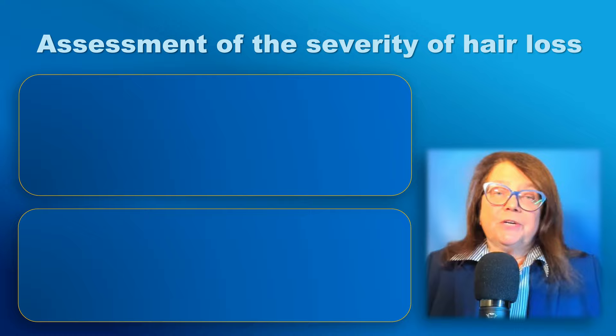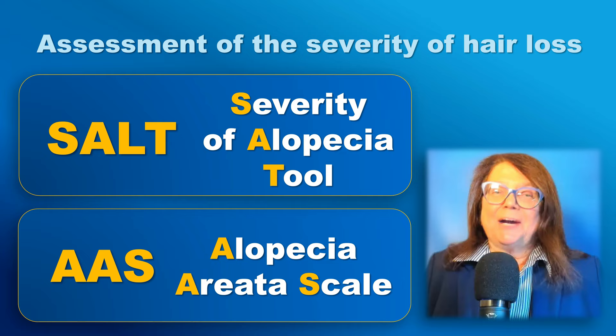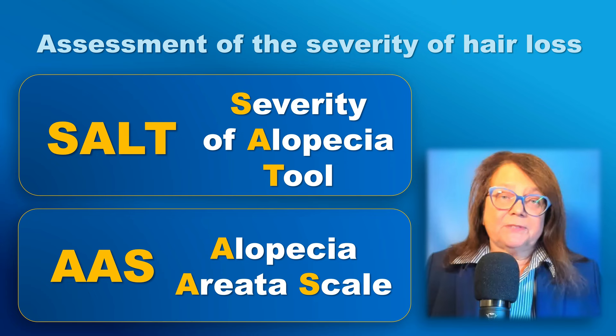For the assessment of the severity of hair loss in alopecia areata, we recommend two methods: the SALT score, which stands for the Severity of Alopecia Tool, and the AAS, that stands for Alopecia Areata Scale. I've been talking about these methods in my other videos.